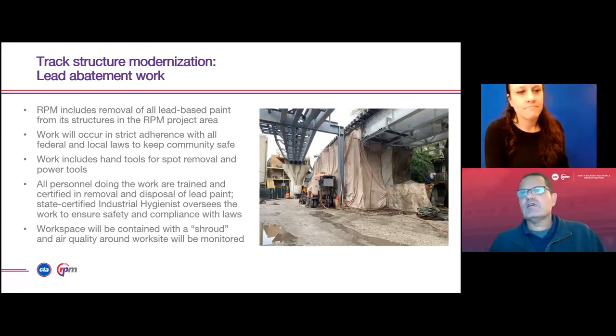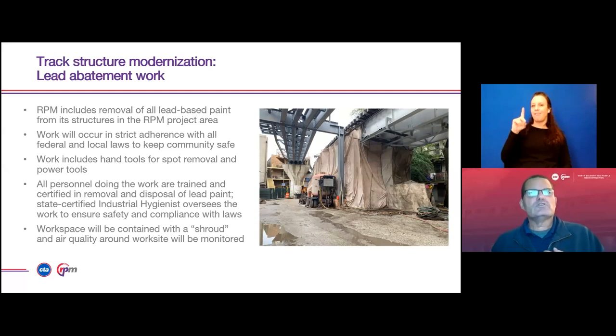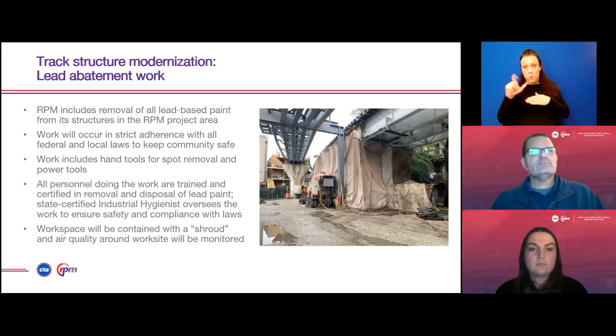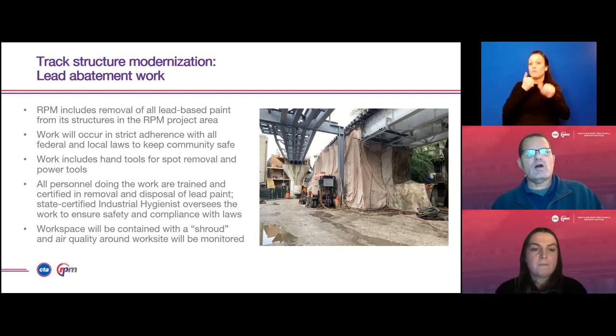This slide talks about the lead abatement work that goes on during the structure work. It includes removal of all lead-based paint from the structure. Work will occur in strict adherence with all federal and local laws to keep the community safe. The work includes hand tools for spot removal and power tools for larger areas. All personnel doing the work are trained and certified in removal and disposal of lead paint. A state-certified industrial hygienist oversees this work to ensure safety and compliance. The workspace will be contained with a shroud and air quality around the work site will be monitored at all times.